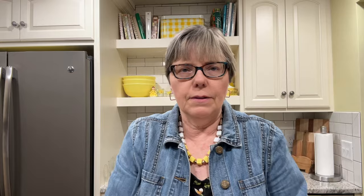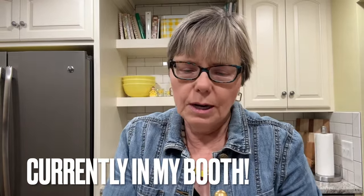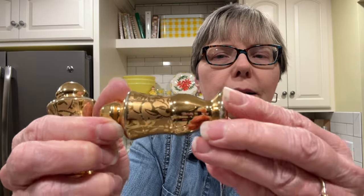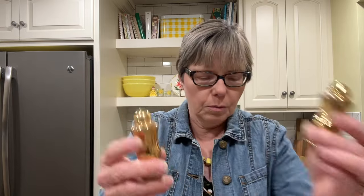Then I got these beautiful salt and pepper shakers. I was trying to read what it says on the bottom — it looks like 'Stepper,' S-T-E-P-P-E-R. I'm not sure. There are no stoppers, but I think those will sell in my booth. There was not a price on those originally.